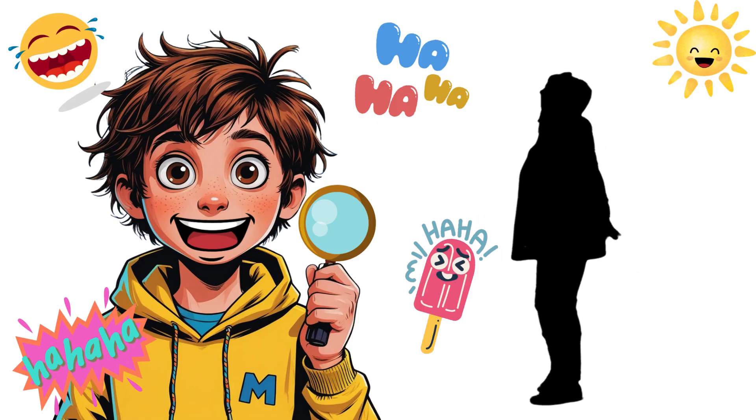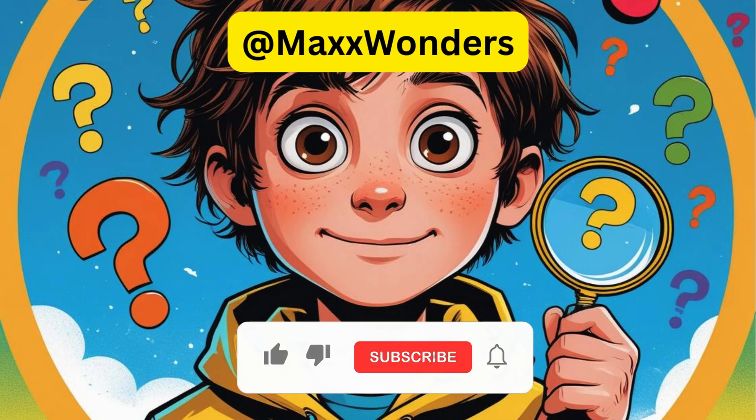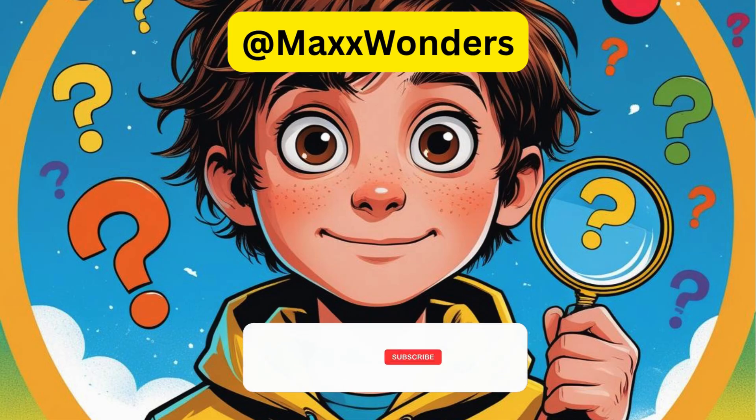That's it from me, Max. Thanks for watching Max Wonders, where we ask big questions and wonder together. Don't forget to like, subscribe, and stay curious.